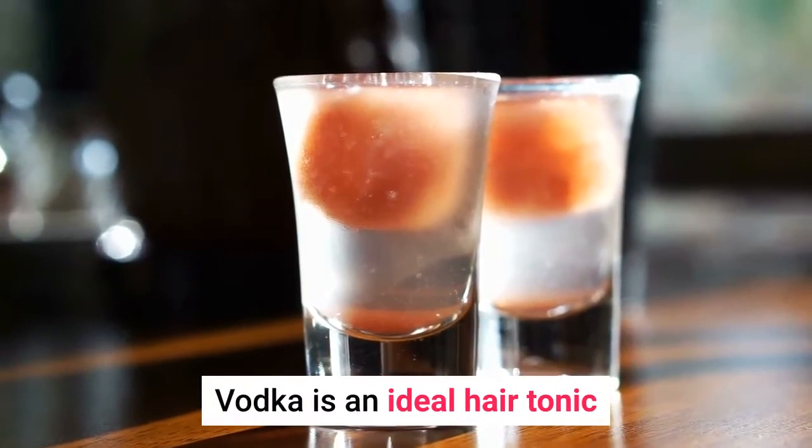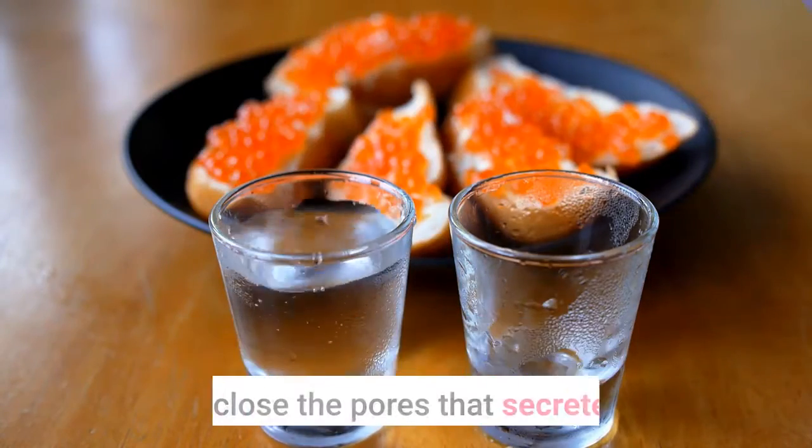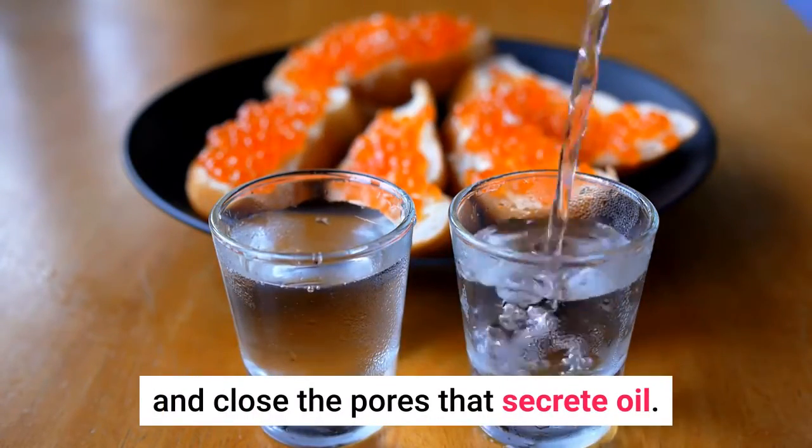9. Vodka. Vodka is an ideal hair tonic that is known to maintain the pH level of the scalp and close the pores that circulate oil.